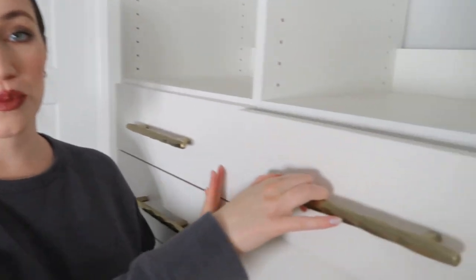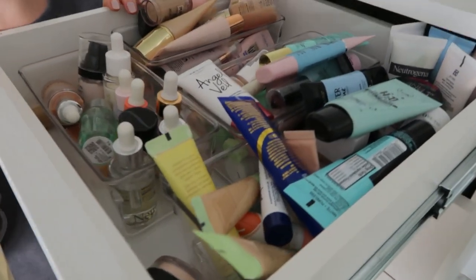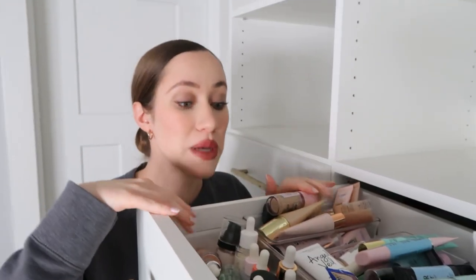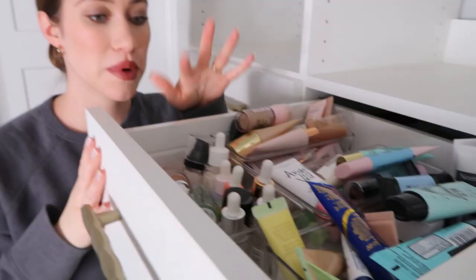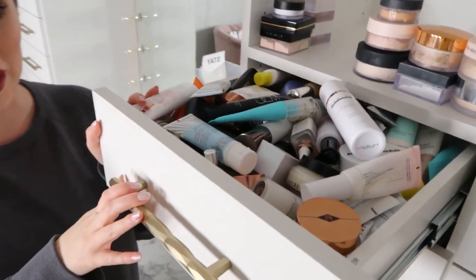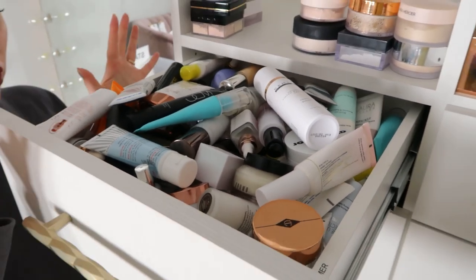Alrighty, hi everyone. Welcome back to another episode of my declutter series. Today I figured we would tackle primers, so I'm actually going to do drugstore and high-end primers. These are a little bit high up so I will be taking them out and doing them sitting down on my desk. Here's what we're starting with — drugstore and my high-end primer drawer is another situation where I can't even close it when they're all together. So let's start with drugstore and then we'll move to high-end.